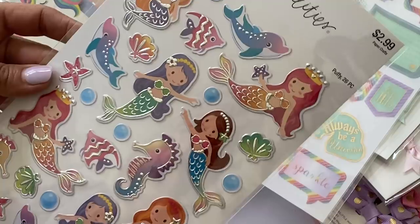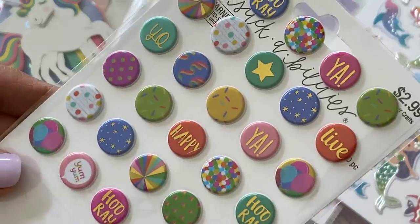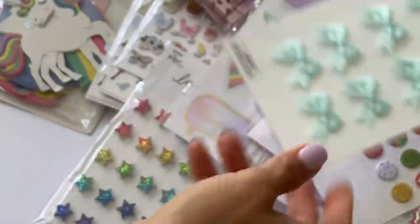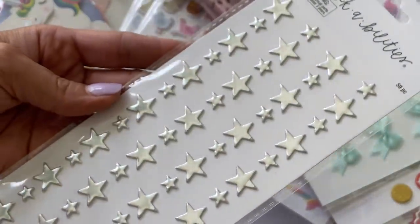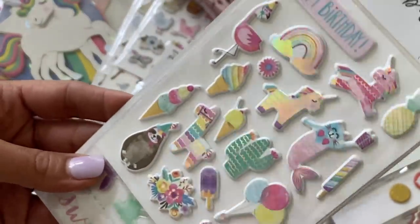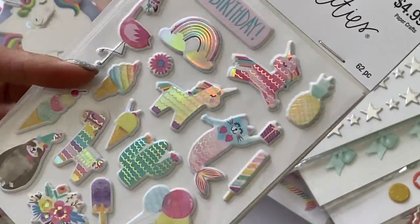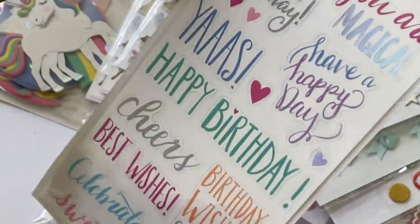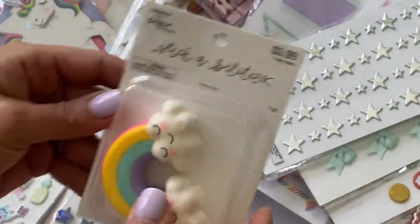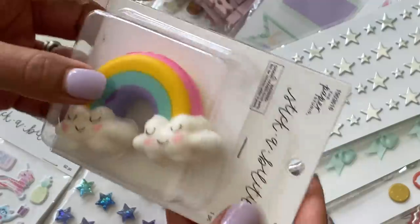They were on sale so I grabbed one pack of those. I got some more of these little puffy stickers with sayings — 'yay,' 'happy,' 'hooray' — super cute. I also grabbed these puffy silver stars, great for unicorn-themed projects. I grabbed some unicorn puffy stickers too — a whole little set, 50% off, with three different sheets in the pack. I also grabbed one of these puffy foam rainbow stickers.